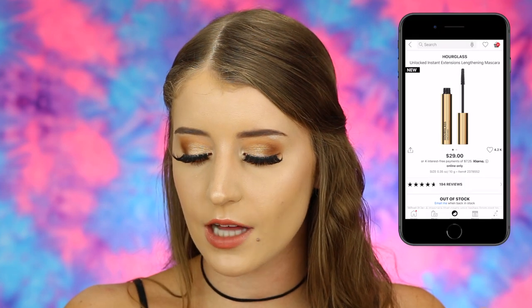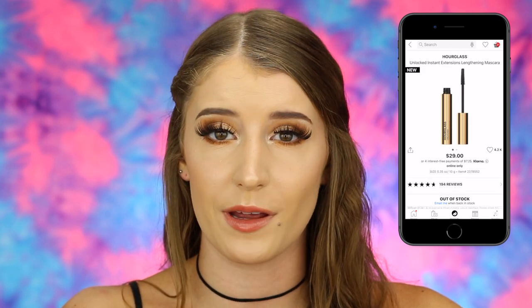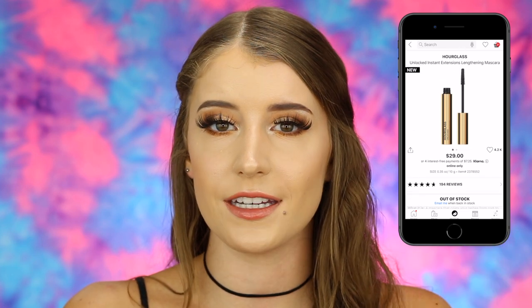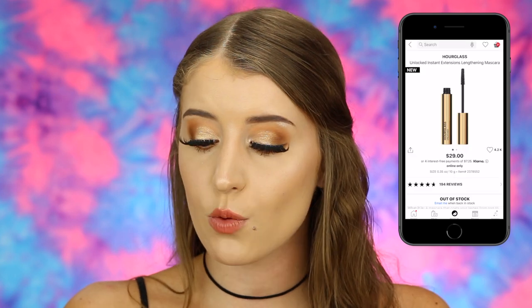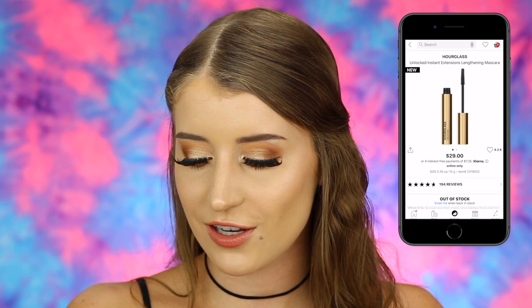Next I put a mascara in my cart, which is kind of surprising for me since I have a few holy grail mascaras and don't try many new ones. This is the Hourglass Unlocked Instant Extensions Lengthening Mascara — a $29 mascara. What caught my eye is the wand — it's a rubber wand that really grips onto lashes, kind of like the Benefit Bad Gal Bang mascara wand, which I love. That's why I put this one in my fantasy cart.